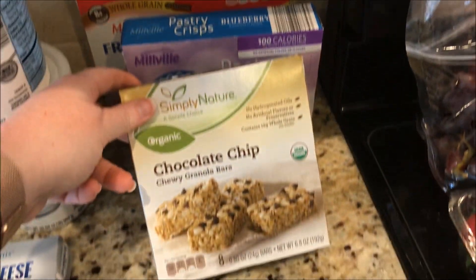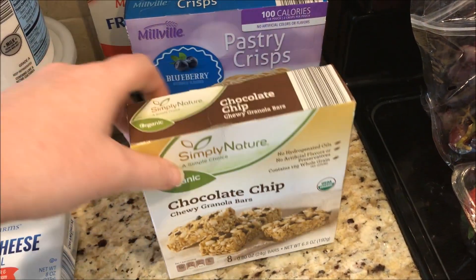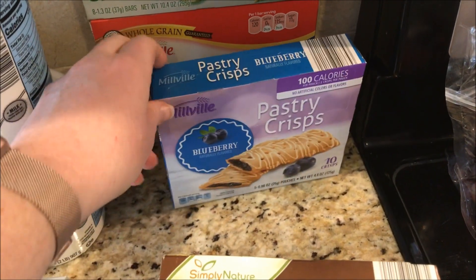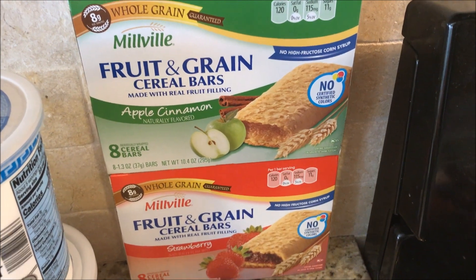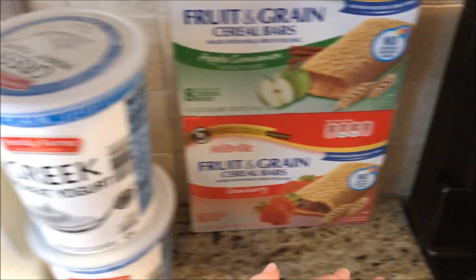The Brian's snack section: chocolate chip granola bars — four smart points; two of these pastry crisps — two smart points; and these fruit and grain cereal bars — six smart points.